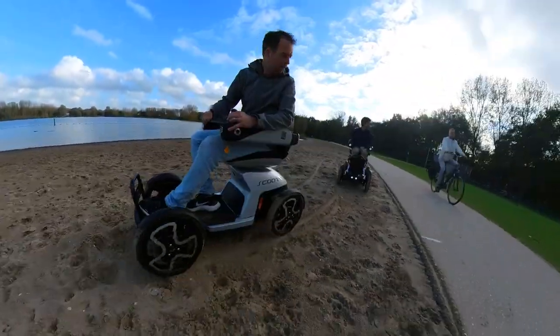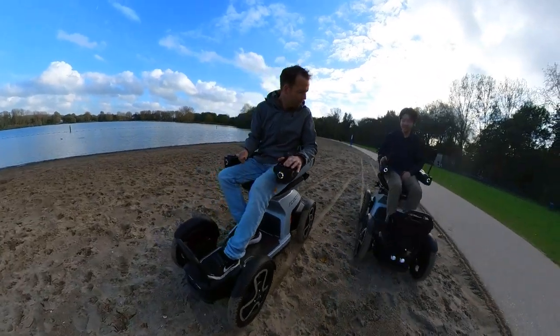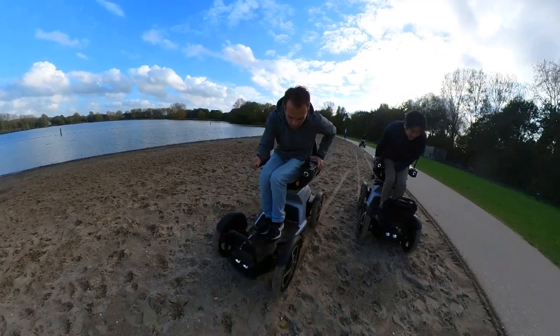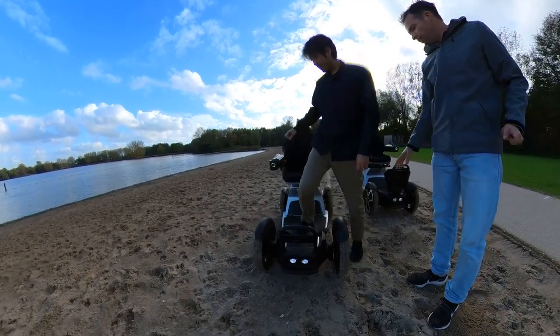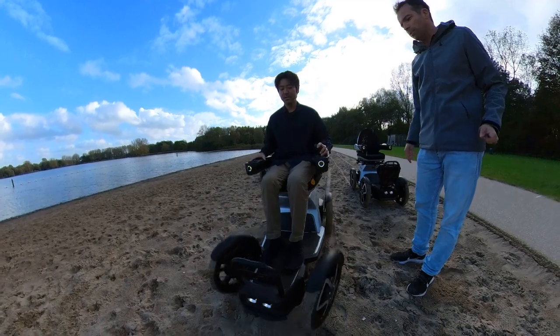Is it a four-wheel drive? No, I have the four-wheel drive. Maybe you can feel the difference if you try this one. This one is the four-wheel drive. So the difference you will feel is that this one slides a bit when you steer, and this keeps on steering. So you can do a small turning really.